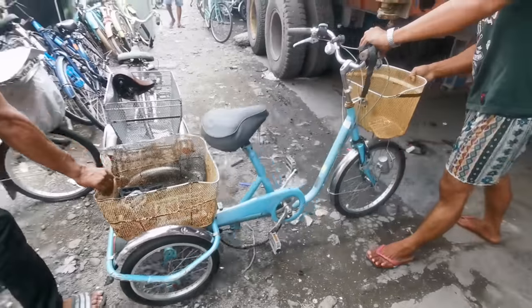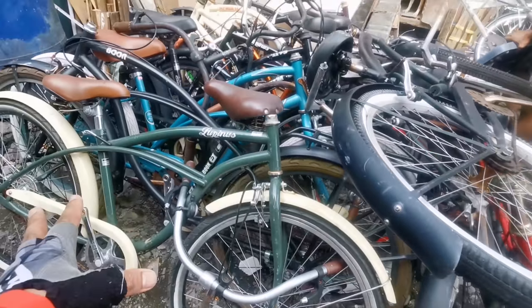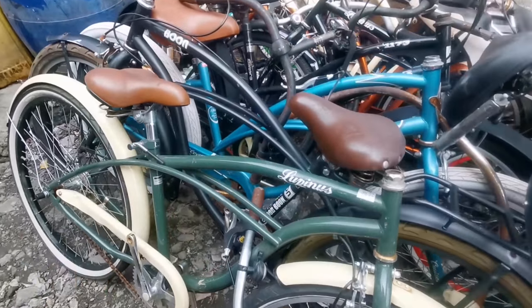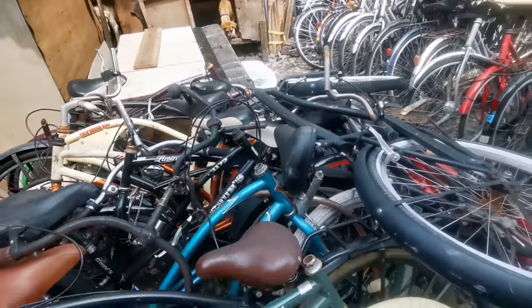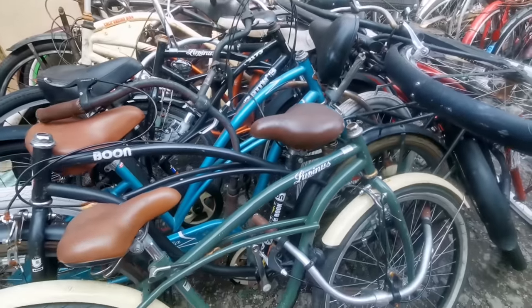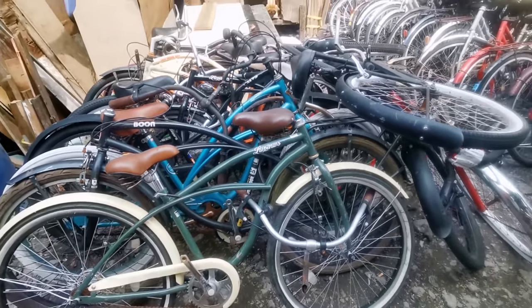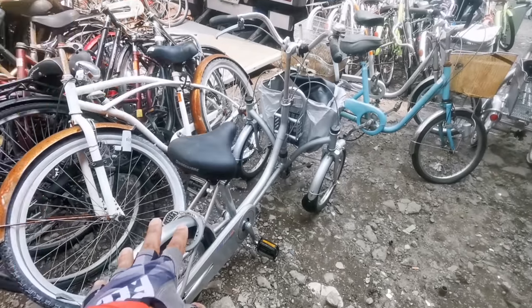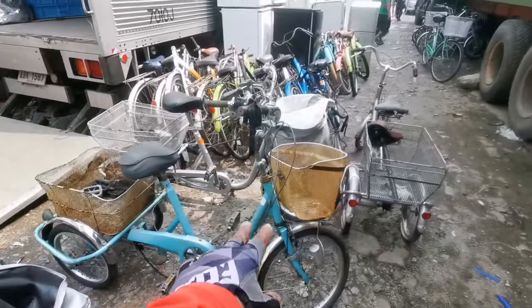One, two, three, four, five — I can see five pieces of three-wheel bikes. And good news for those looking for cruiser bikes — they have a lot, especially the larger sizes. The retail price is 8,000 and up for those cruisers, available now at Doros.